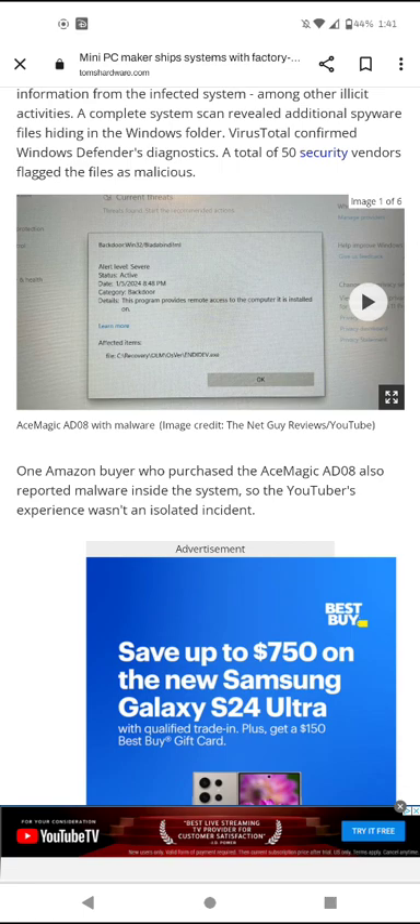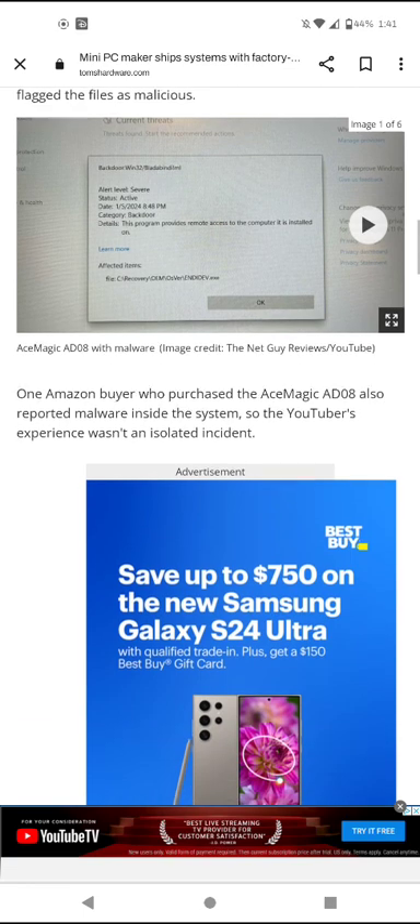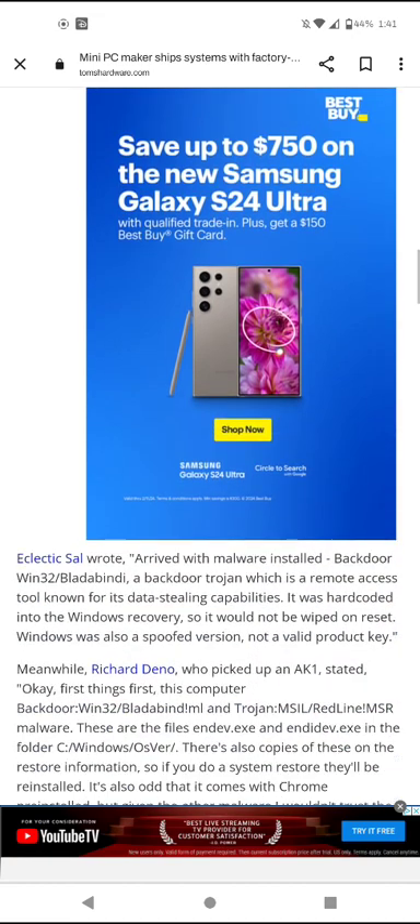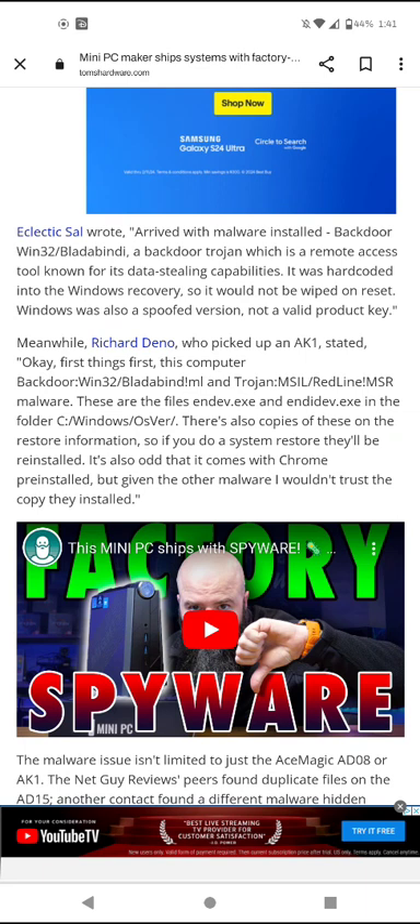ACE Magic, y'all get called out for that — by me and other YouTubers. One Amazon buyer who purchased the ACE Magic AD08 also reported malware inside the system, so the YouTuber's experience was not an isolated incident. The malware installed includes Backdoor:MSIL/Bladabindi — a backdoor trojan which is a remote access tool known for its data-stealing capabilities. It was hard-coded into the Windows recovery, so it would not be wiped on reset. Windows was also a spoofed version — not a valid product key.